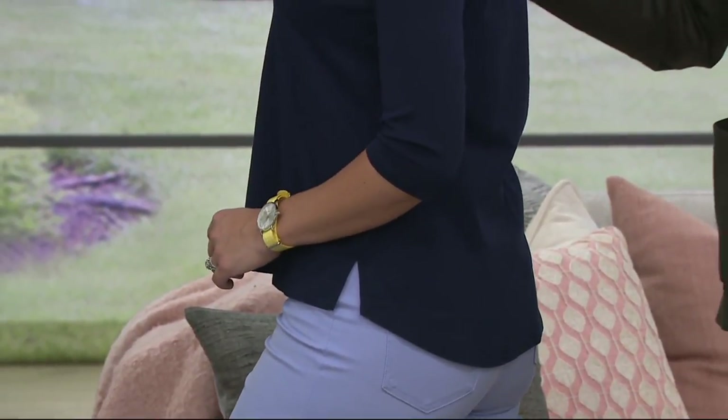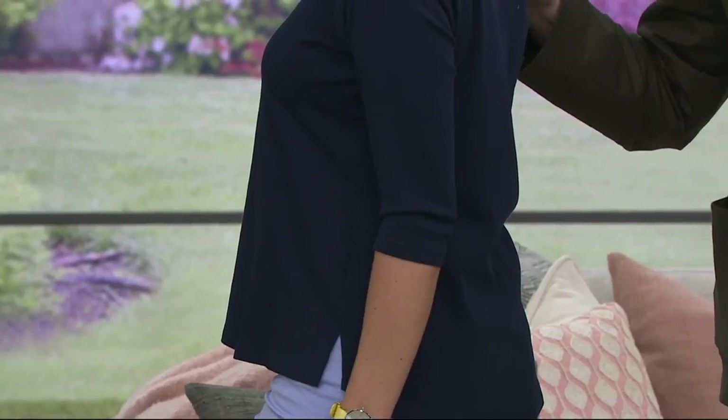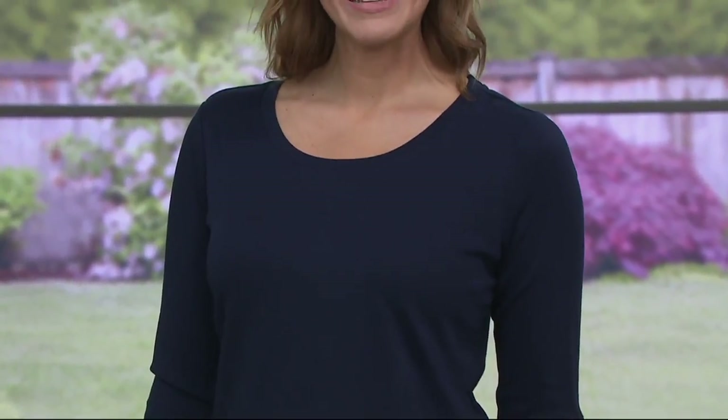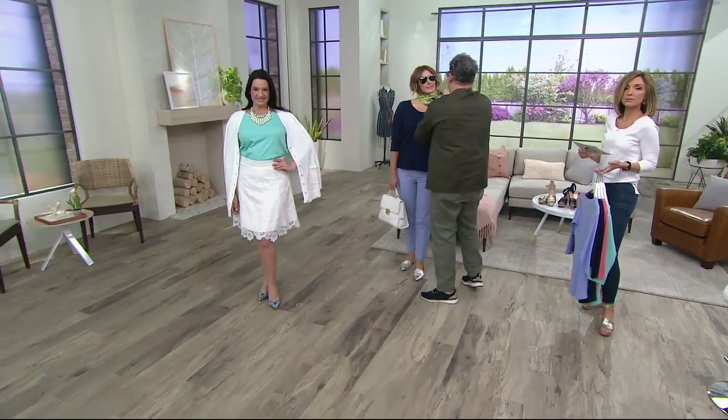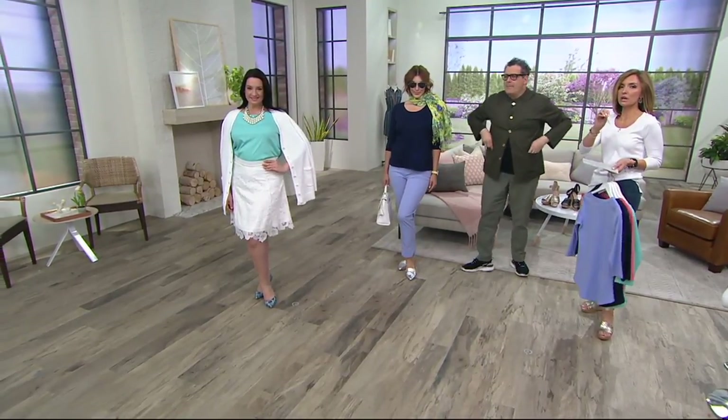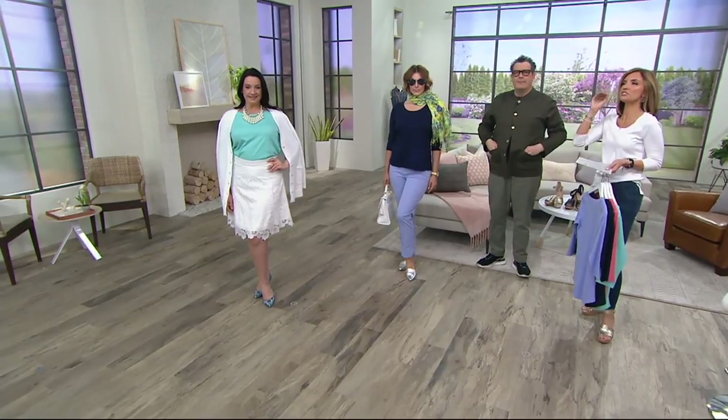She's wearing a medium. We have 2,000 orders already. When you do the Buy More, Save More, it's $27.64 for each additional purchase, and that means your easy pay is $6.91. When we talk about the essentials category, this is like essentials squared.